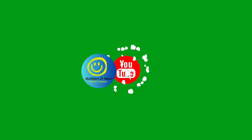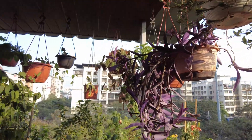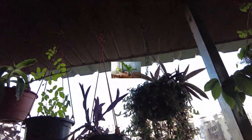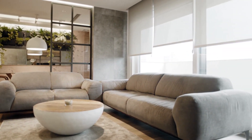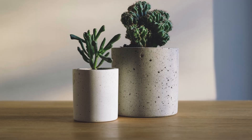Welcome back Green Thumbs to Hobbies and More. I am Sudejna and today's episode I am taking our indoor gardening skill to the next level. Last week we learned how to position our plants to maximize natural light, but this time we are getting specific. I am going a step further — I will be showing you which houseplants are the perfect match for each type of window in your home.